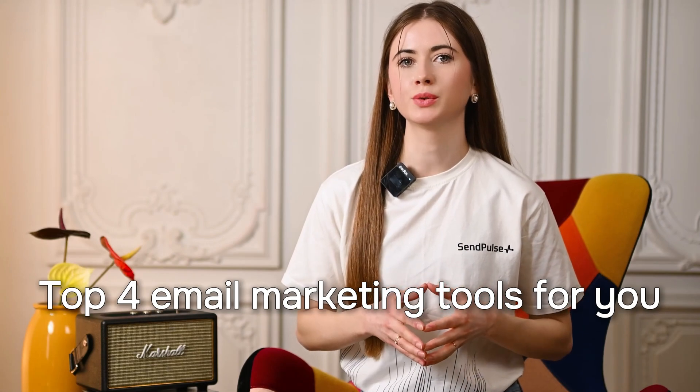We've looked at all those factors and selected the top 4 email marketing tools for you. Let's start with MailChimp. This marketing platform has gained immense popularity because of its easy-to-use software and forever-free plan for users with less than 2,000 subscribers.